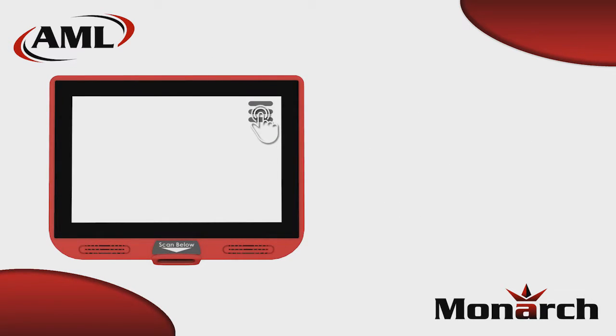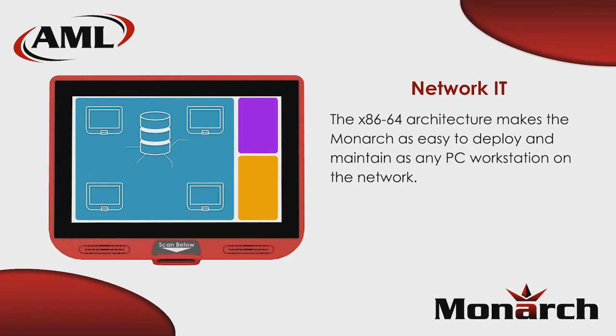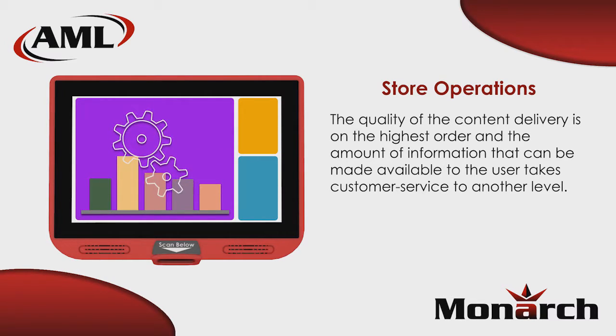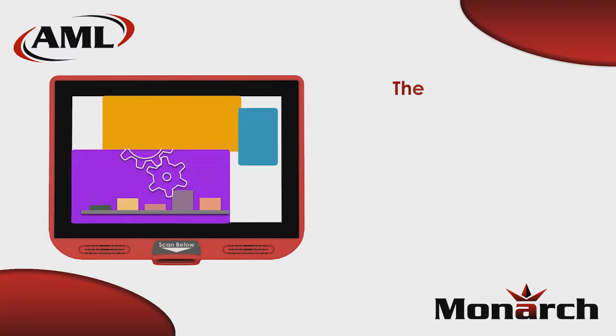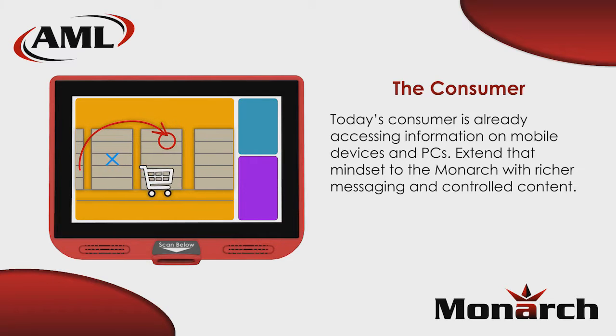IT departments welcome the x86-based architecture because they can deploy and manage the Monarch in the same way as their existing PC workstations and servers. Store operations appreciate the amount and quality of the information that can be made available to the user, adding another dimension to customer service.